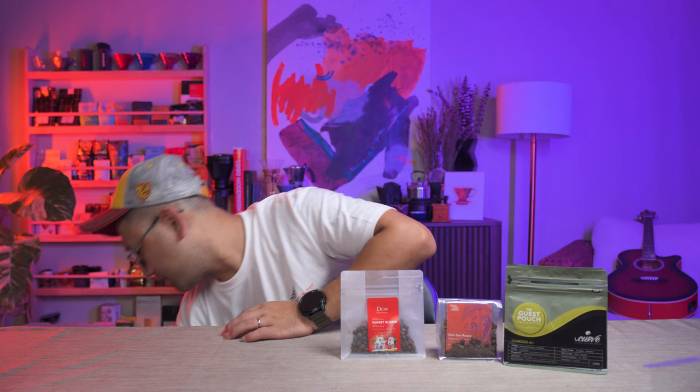Next, I have this coffee from Dew Coffee Roasters. Sir Raul, the roaster of Dew Coffee Roasters, actually gave me this bag. Thank you, Sir Raul. Next, this is the South City Coffee Roasters. This is the Marivic Dobria Anaerobic Natural. Bryce, the roaster of South City Coffee Roasters, actually gave me this bag also.